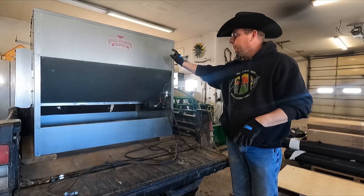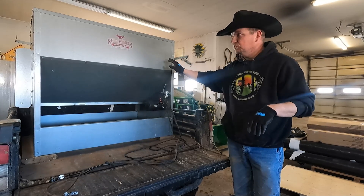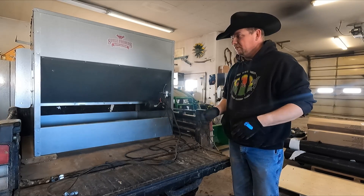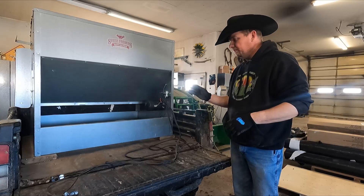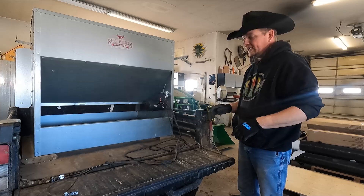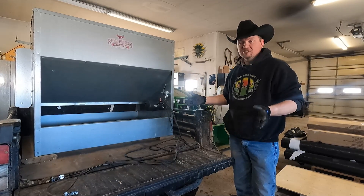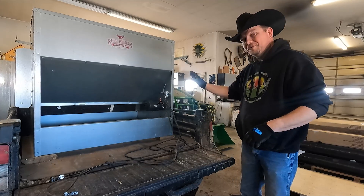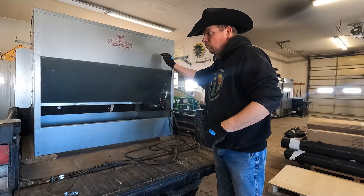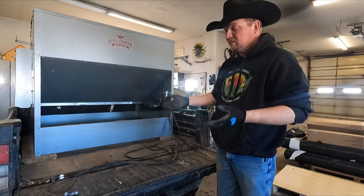This is a Stoll feeder from Harrison, Arkansas. The guy's name is Randy that builds these - I'm going to put a link down in the description because I have used Stoll feeders for years, they work great. He even makes one that goes in a four-wheeler. And you don't have to put just cake through them - you can put grain, you can put whatever you're feeding. We're probably going to end up using this one when we start graining massive amounts of steers all at the same time.